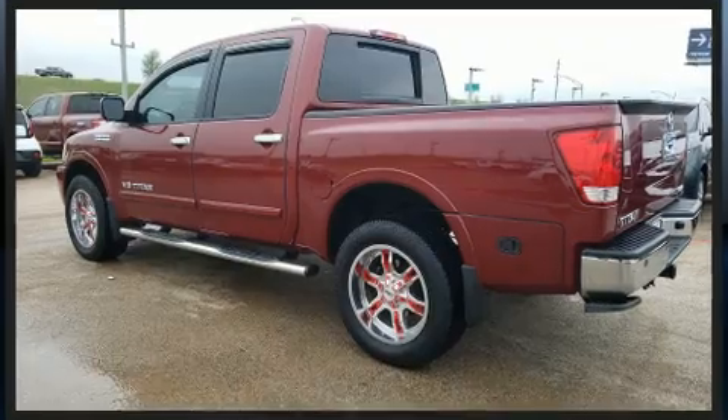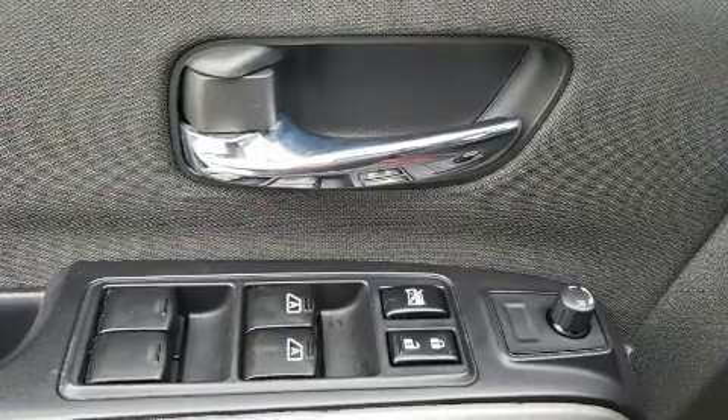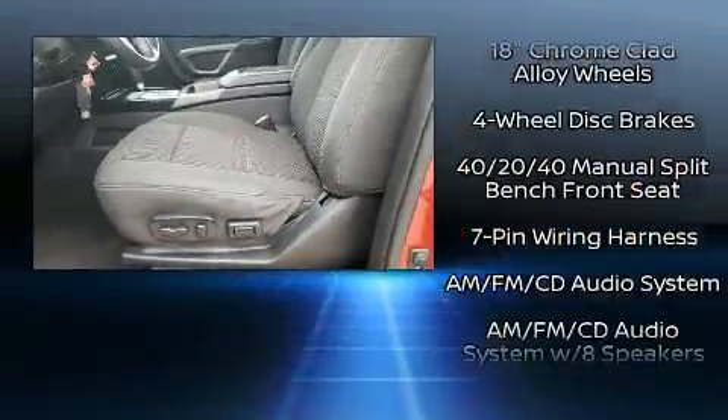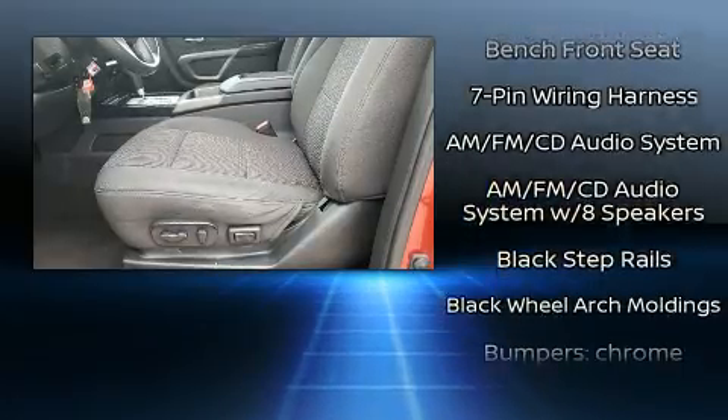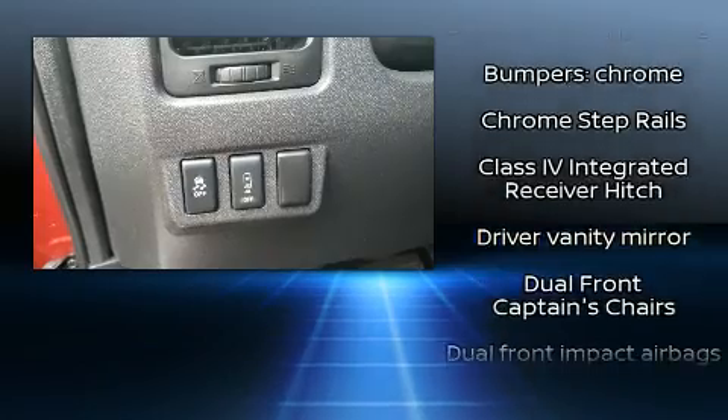You and your passengers will enjoy the stereo system, which includes a CD player with MP3 capability and eight speakers, enhancing the audio experience throughout the interior. Nissan ensures the safety and security of its passengers